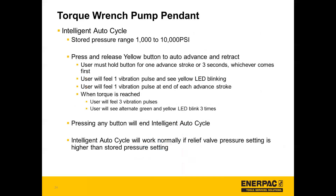With the torque wrench pump pendant, you have the option of intelligent auto cycle between 1,000 and 10,000 PSI stored pressure. To use this, press and release the yellow button to auto advance and retract. When torque is reached, you'll feel three vibration pulses and see alternating green and yellow LED blinks three times. If you press any button it'll end intelligent auto cycle. Intelligent auto cycle will work normally if the relief valve pressure setting is higher than the stored pressure setting.